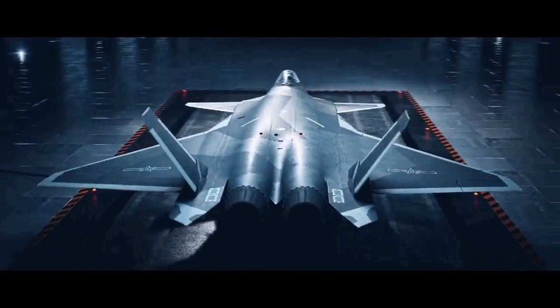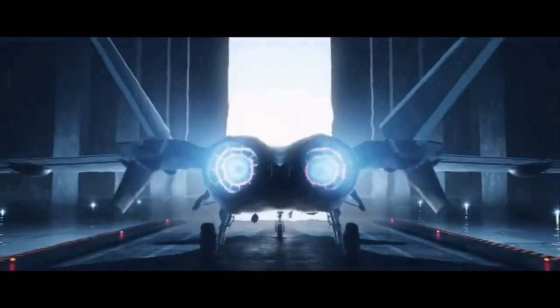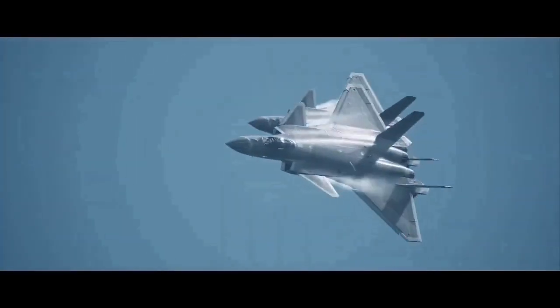Nevertheless, if successful, this would surely be the engine used by the J-20, the J-16, and other Chinese fighters in the future.